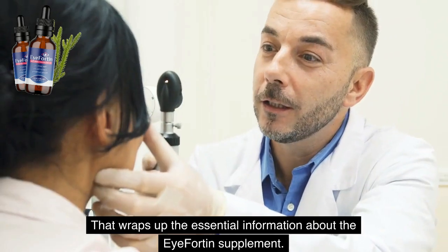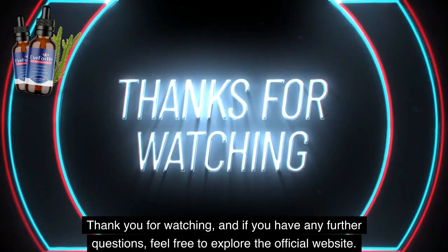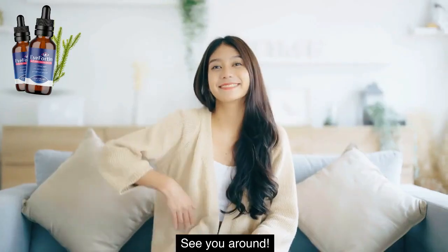That wraps up the essential information about the iFortin supplement. Thank you for watching, and if you have any further questions, feel free to explore the official website. See you around!